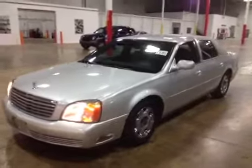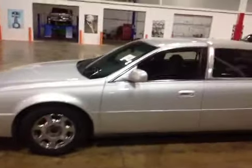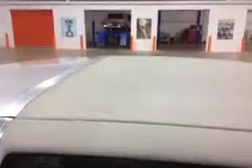On the exterior portion of it, the center caps are missing but they are in the trunk. The exterior overall is in pretty good shape — no major dents or door dings or anything like that. There's a small stain on the vinyl top right in that area there. The rear bumper — the paint is flaking and peeling right up top here.